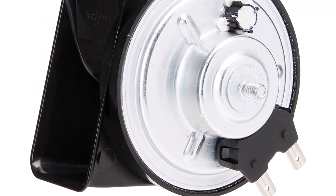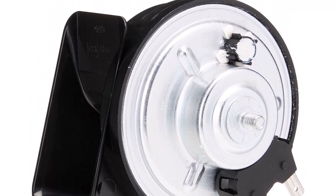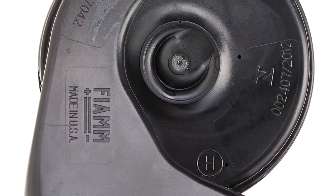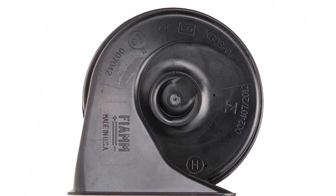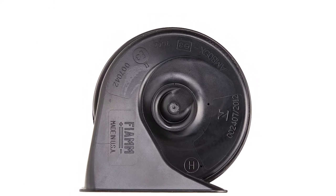You get the motorcycle horn as well as a mounting bracket, jumper wire, nut, and female connectors to make installation simple and straightforward. Every Fiam motorcycle horn is tested to ensure it offers maximum performance, and you'll enjoy 133 dB of sound every time you hit the horn.